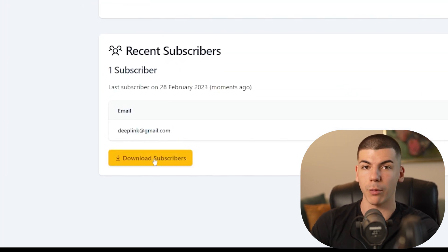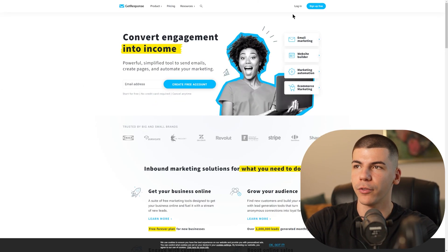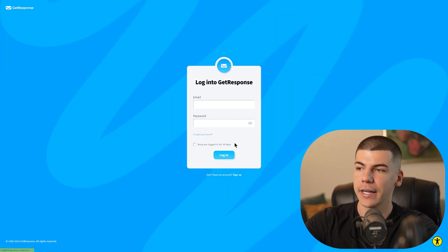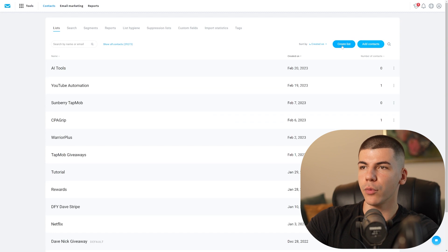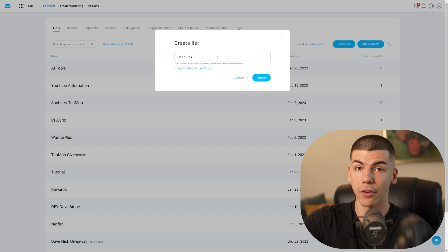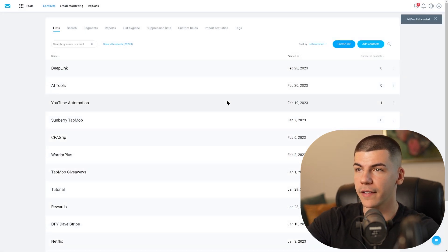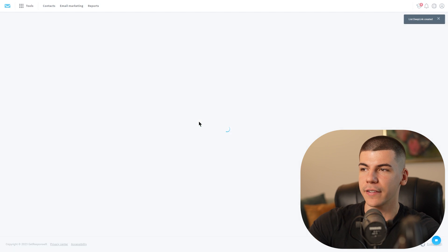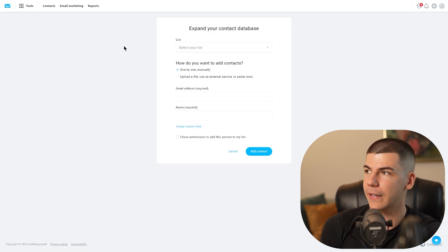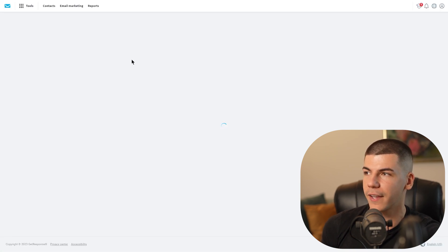What you want to do next is go over to GetResponse, which is a free tool that will allow you to do email marketing. All of these tools are going to be linked in the description box down below. Once you create an account, go to Contacts and then just create a list. I'm going to give this list a name — it's going to be called Deep Link, or whatever offer you're promoting from Warrior Plus. Then you can add your contacts here by clicking on Add Contacts and uploading them from Mixo. Once you upload your contacts, go to Autoresponders on the left side.